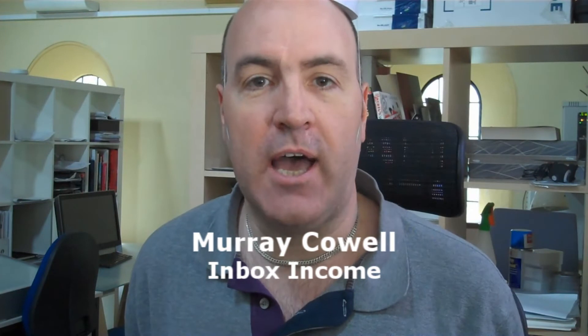Hooray! Hi, I'm Murray Cowell from Inbox Income and I'm celebrating this week because it's my anniversary. Not the anniversary of my marriage to the mighty fine Mrs. Muzz, but something altogether more wonderful.